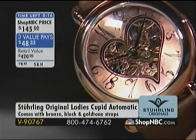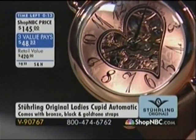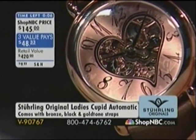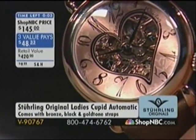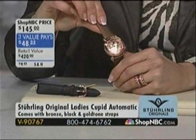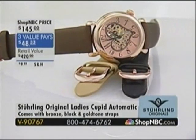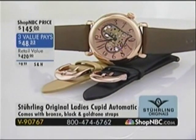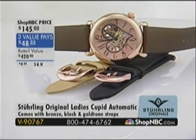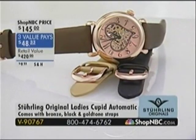Very limited now and brand new today — an ideal way to say I love you for Valentine's Day. Do you see the etching on the dial? Literally dozens of hearts etched onto that dial. If you would like to get this home for one easy monthly interest-free value payment of $48 and change, your item number is V90767. If you're looking for a more spectacular version, we do have the Aphrodite, where that beautiful open heart is profiled in 23 diamonds — coming up a little bit later in the hour. You can also catch it online now at shopnbc.com.